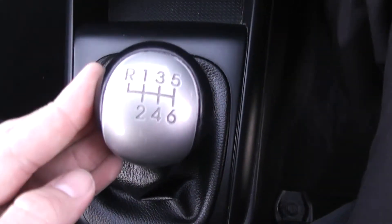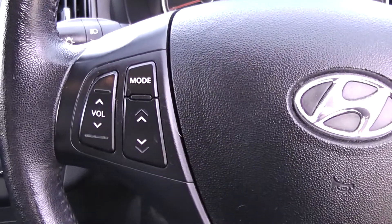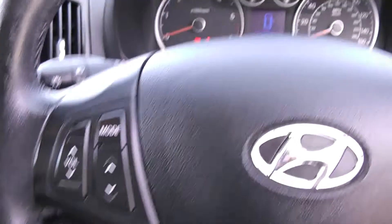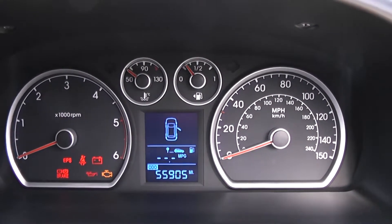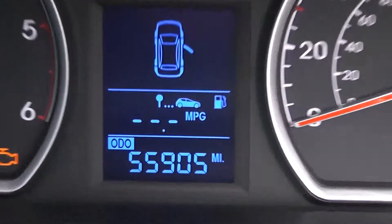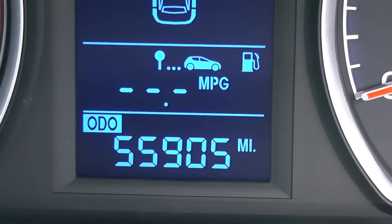This is a manual vehicle with six forward gears. Cup holders next to the handbrake. On the steering wheel, to the left hand side, you have all your various audio controls. On the main dashboard itself, you have your rev counter to the left, your miles per hour to the right hand side, and fuel and temperature in the middle. Zooming into the electronic display, you'll be able to see this vehicle has currently done 55,905 miles.